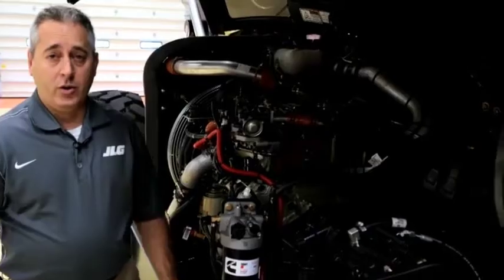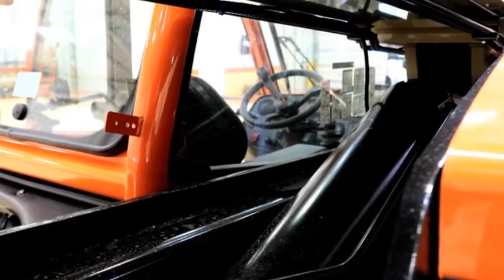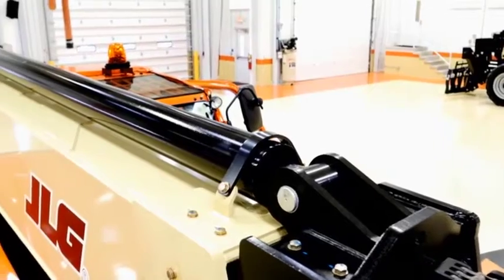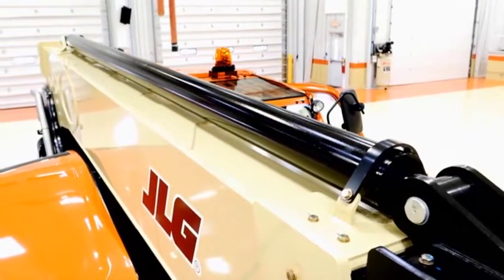Now let's turn our focus to the boom. The single lift and compensation cylinders reduce the number of parts to maintain, which can simplify maintenance. The external telescope cylinder is mounted on top of the boom, making it less susceptible to damage and easier to service.